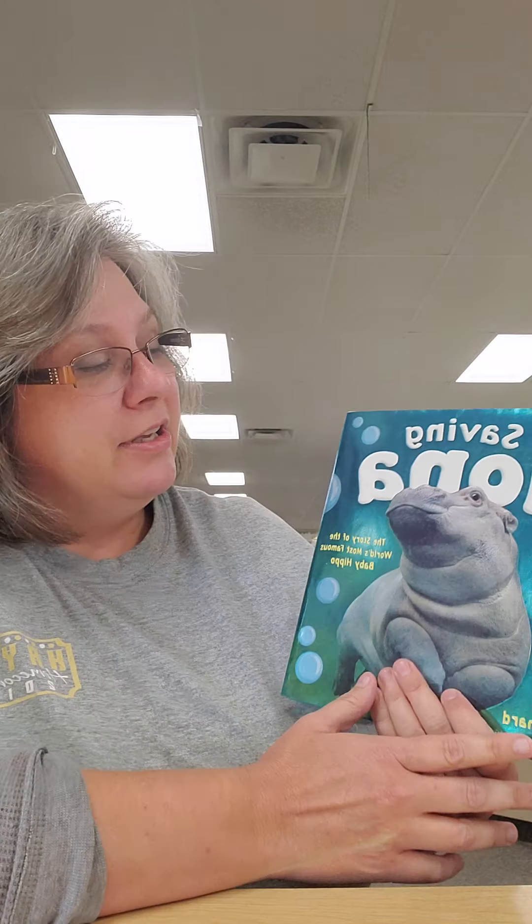Hello boys and girls, this is Miss Vance with Advance with Miss Vance. This week we have been studying hippos and an African oxpecker. Our story this week was 'Friends Stick Together,' about the friendship between a hippo and a bird — the bird eats the ticks off the hippo. I thought I would read another hippo story, but this one is a non-fiction book, meaning it is a true story, called 'Saving Fiona: The Story of the World's Most Famous Baby Hippo.'